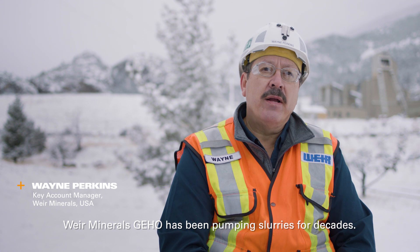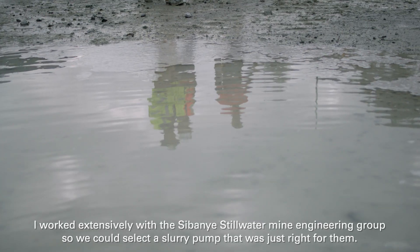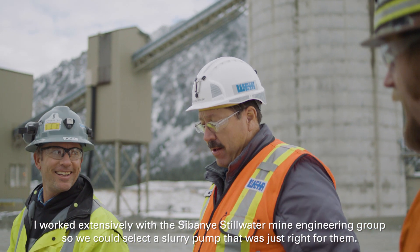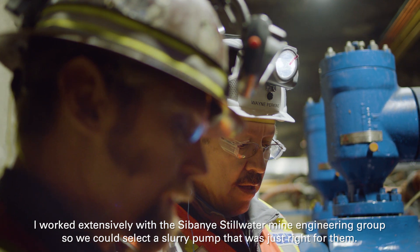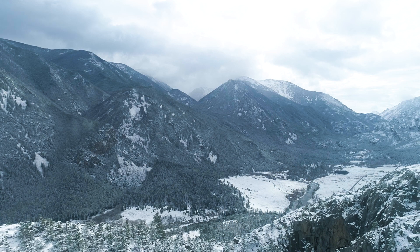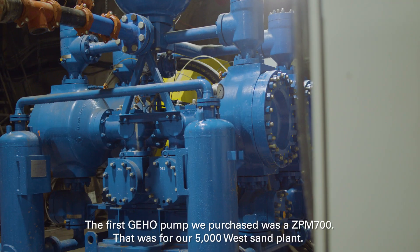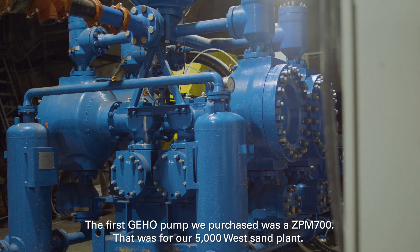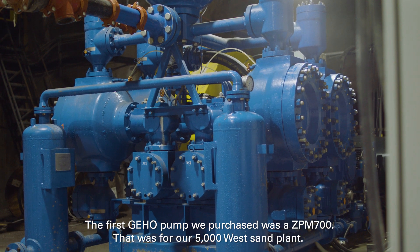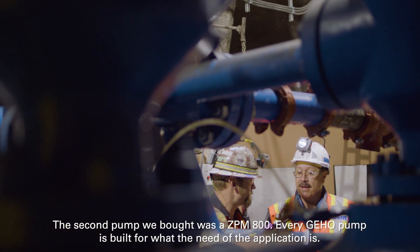GIHO has been pumping slurries for decades. I worked extensively with the Steelwater Mine Engineering Group so we could select a slurry pump that was just right for them. The first GIHO pump we purchased was a ZPM 700 — that was for our 5000 West Sand Plant. The second pump we bought was a ZPM 800.